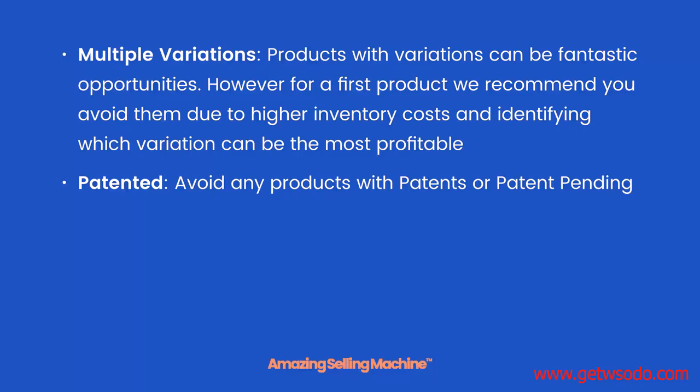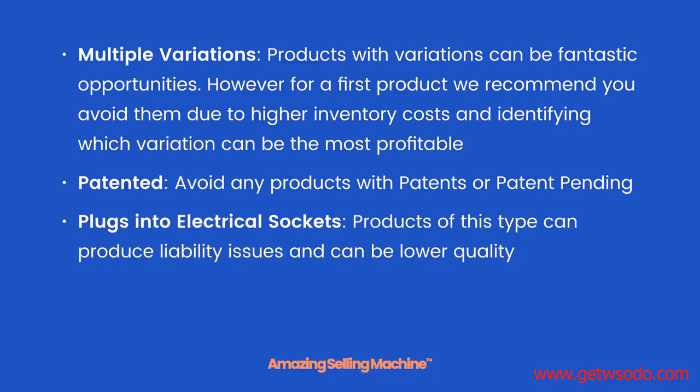Avoid any products with patents or patent pending. There is a lesson at the end of this module showing you how to run patent searches. Products that plug into electrical sockets can produce liability issues and can also be lower quality, especially if they're coming from China. Because of these two factors, we don't recommend you choose any product that needs to plug into a wall socket.